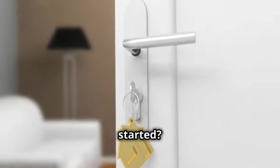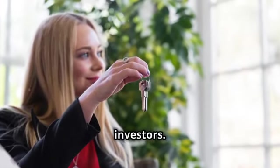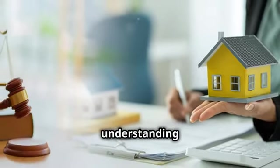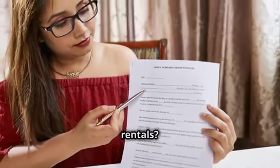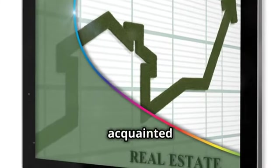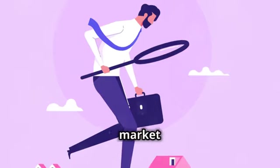Now, how do you get started? First, it's important to connect with a real estate expert who understands both the US market and the unique needs of foreign investors. They can help you navigate everything from choosing the right property to understanding the legal requirements. Next, consider your investment goals. Are you looking for quick returns through a flip, or are you more interested in long-term income through rentals? Your strategy might differ based on your objectives. And finally, get acquainted with the local market trends.